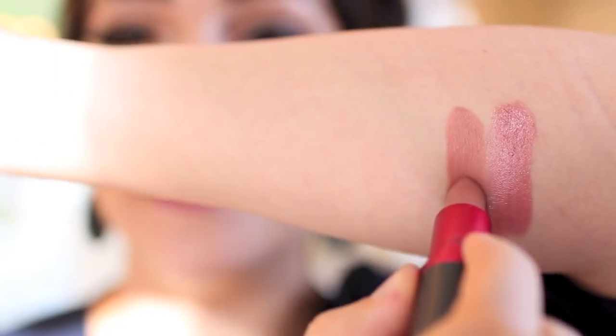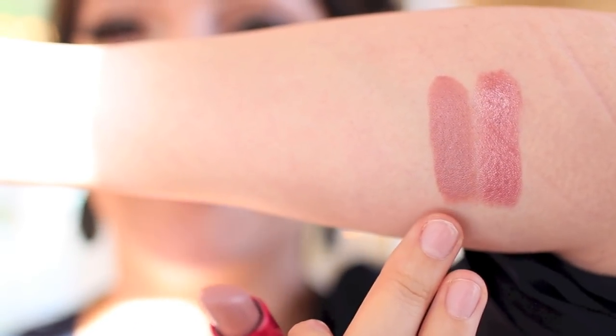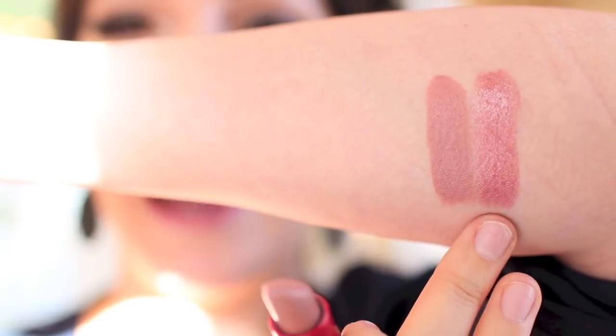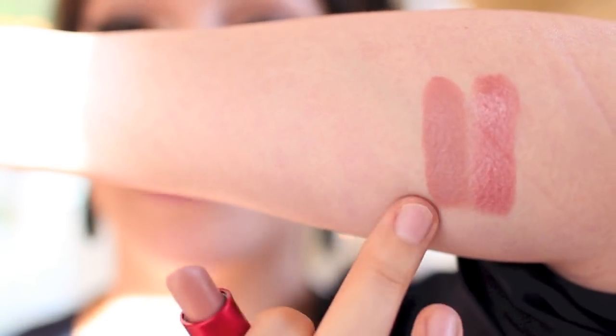Another Viva Glam I want to share with you guys is the Viva Glam 2, and it is this beautiful light pink mauve color. This one is beautiful to layer with — I really enjoy putting this underneath different nude shades if I don't wear it on its own. This is a satin finish, so it has a little bit more of a drier formula compared to the luster, which has a lot more high shine and more pearl to it. This is going to have a little less of that pearly finish and stays put really well.